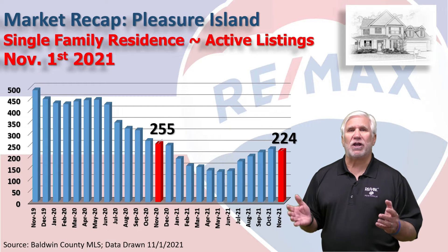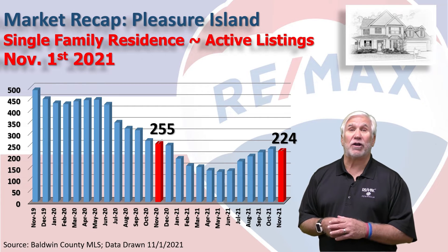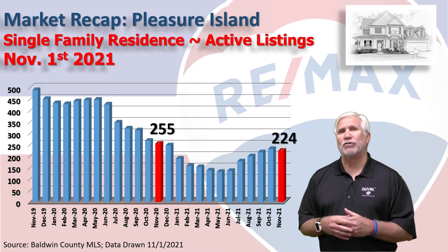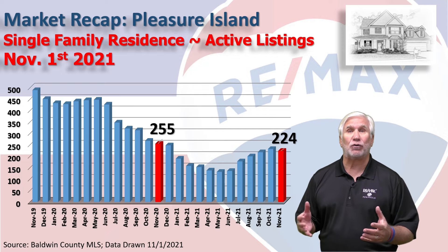This chart shows inventory over the last two years. Two years ago we had nearly 500 condominiums on the market. One year ago we had 255. Now it stands at 224, just a slight dip after we experienced four or five straight months of increase in inventory.